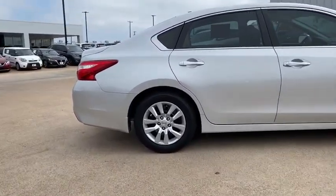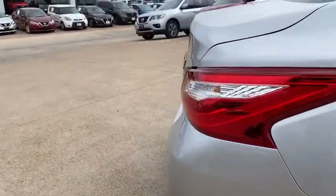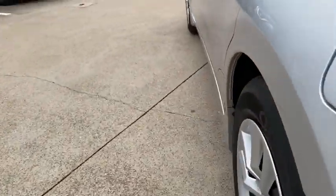trip computer, rear window defroster, power windows, security system, brake assist, remote keyless entry, chrome wheels, overhead console, tachometer, panic alarm.